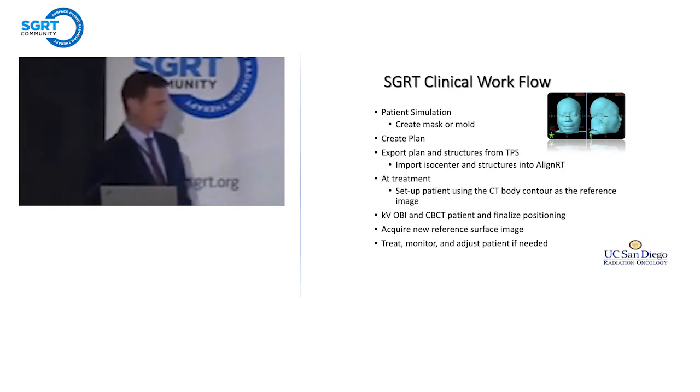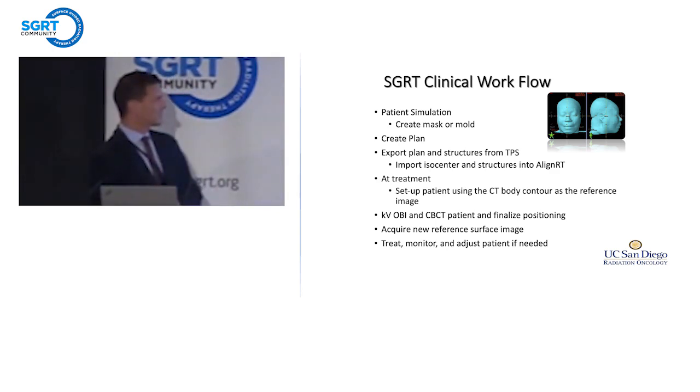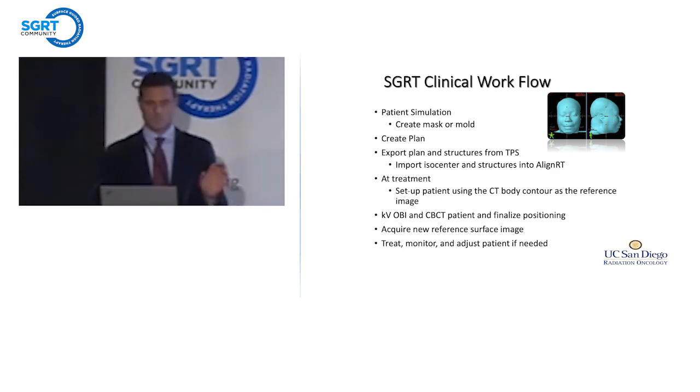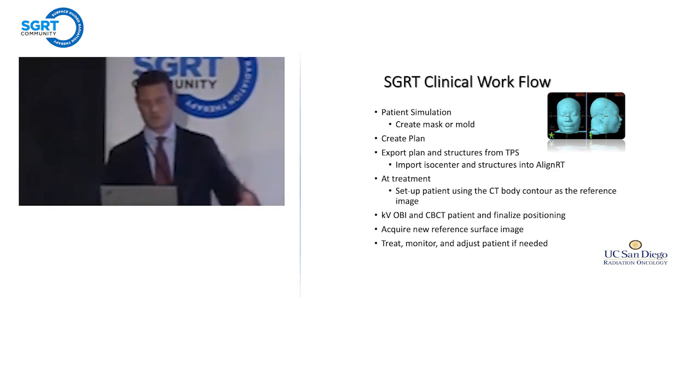So this is our current workflow. I've been using SGRT for radiosurgery for close to 10 years now. Patients undergo simulation like normal, at which time we create the mask. We create our plan in Eclipse. That plan is then exported, as well as structures from the treatment planning system, into the AlignRT system. At treatment, we set patients up initially using the CT body contour. We don't have an AlignRT system in the sim room, so we use the CT body contour as the reference image. We do use IGRT, OVI imaging, and cone beam CT to finalize positioning. Once positioning has been finalized, we require a new reference image which serves as the gold standard for delivery of that treatment, then treat, monitor, and adjust patients if needed.